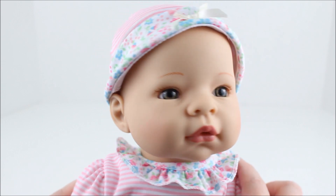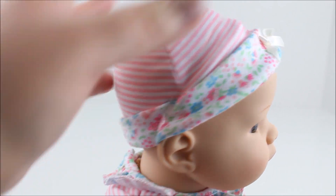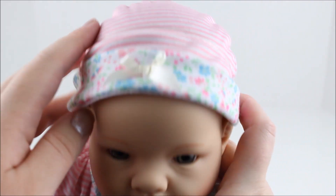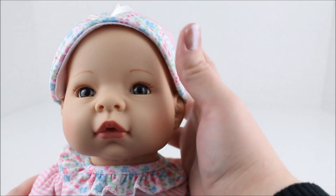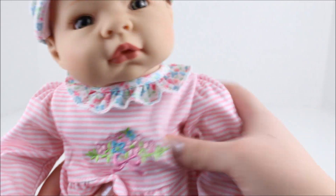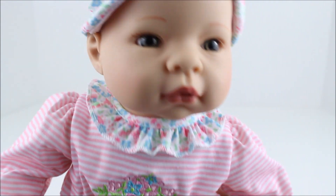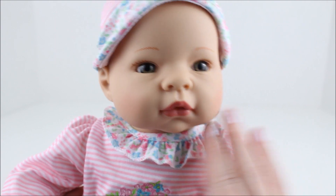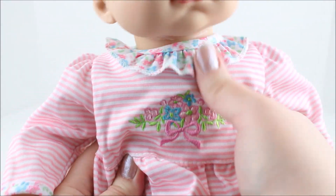The baby actually looks really realistic — it has a very detailed face and eyes. She also comes with this hat, and the hat matches her onesie. You can take the hat on and off just fine. She has a hard head, hard limbs, and a soft body — kind of beanie-like, stuffed with beans as well, which gives her a more realistic feel. Then she also has her outfit with some embroidery on the front that matches the hat she's wearing.